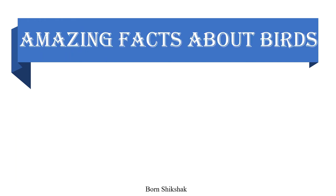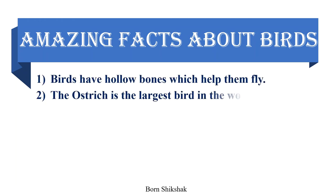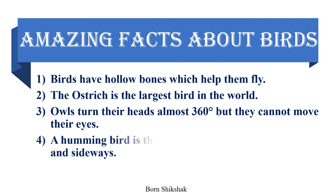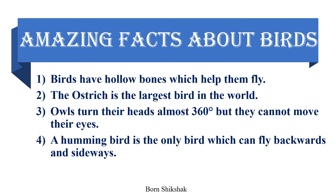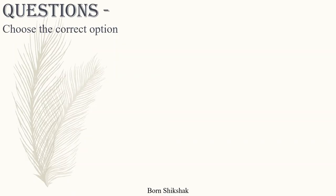Amazing facts about birds: Birds have hollow bones which help them fly. The ostrich is the largest bird in the world. Owls can turn their heads almost 360 degrees, but they cannot move their eyes. A hummingbird is the only bird which can fly backwards and sideways. Sparrows can swim to escape from predators.